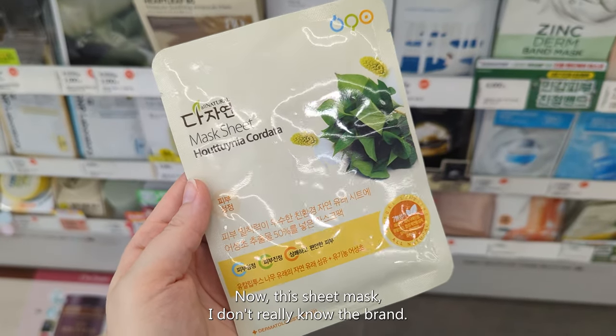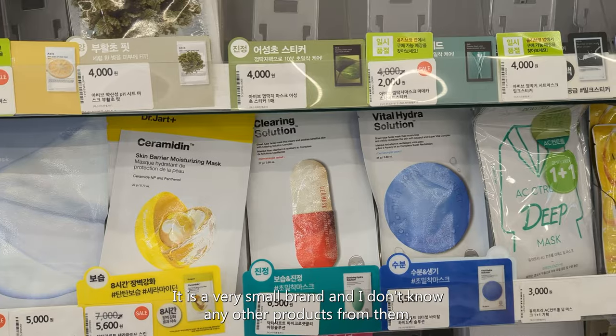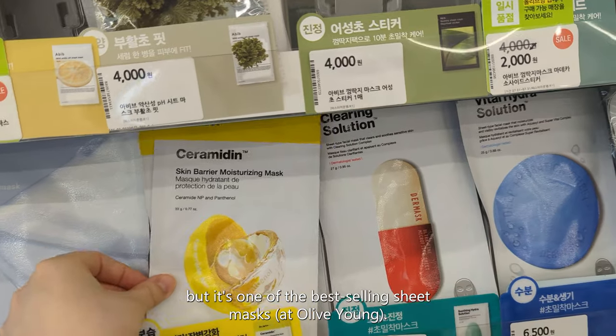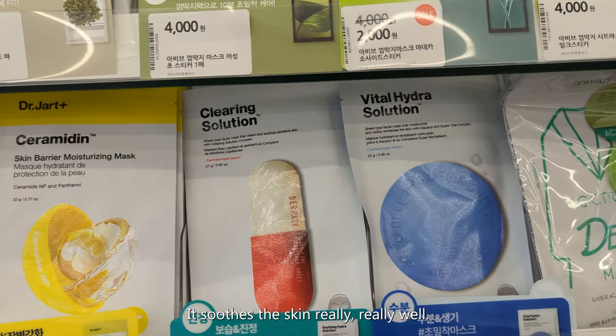Now this sheet mask — I don't really know the brand, it's a very small brand and I don't know any other products from them, but it's one of the best-selling sheet masks. It's very cheap but soothes the skin really, really well.